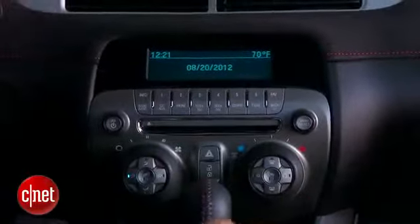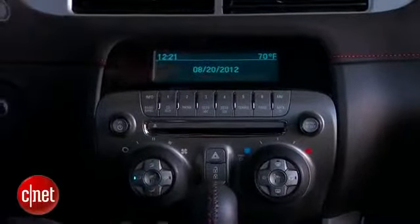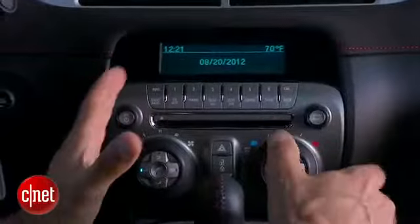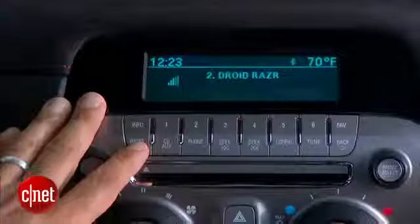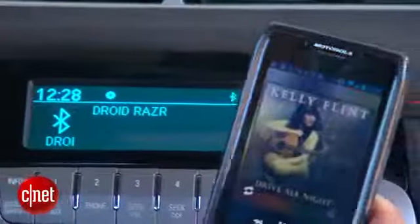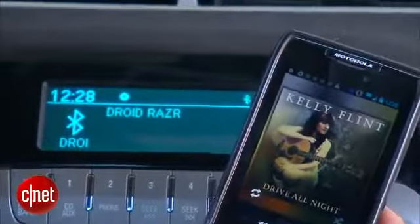This head unit is the head unit — you cannot get an LCD traditional navigation head unit in this top-end Camaro. Some will say who cares, that isn't the point of the car. Others will say it's the top-end Camaro, give me the choice. Your entertainment choices are AM, FM, satellite radio — no HD radio. Auxiliary jack, CD drive, or you can stream from your Bluetooth phone, but you won't get any meta-tag information, just audio playback. It's pretty rudimentary.